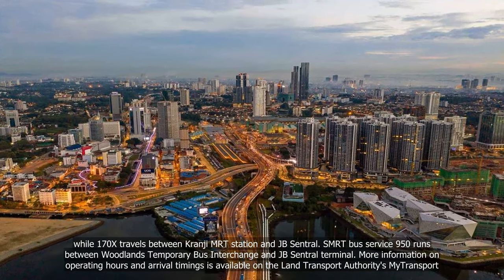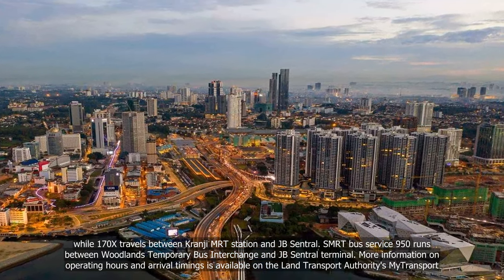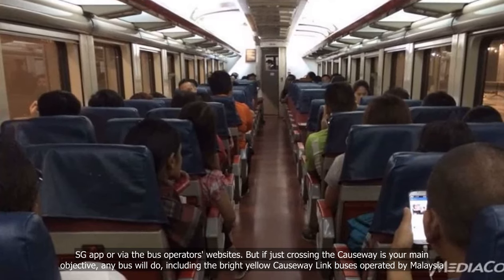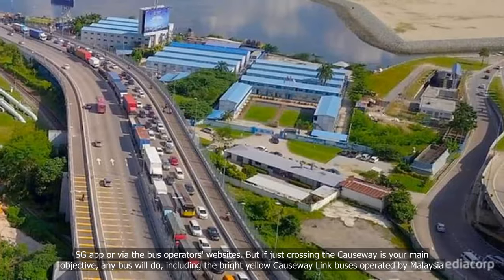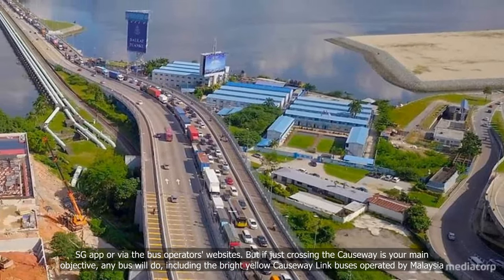More information on operating hours and arrival timings is available on the Land Transport Authority's MyTransport SG app or via the bus operators' websites. If just crossing the causeway is your main objective, any bus will do, including the bright yellow Causeway Link buses operated by Malaysia.